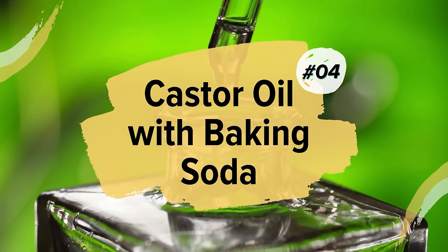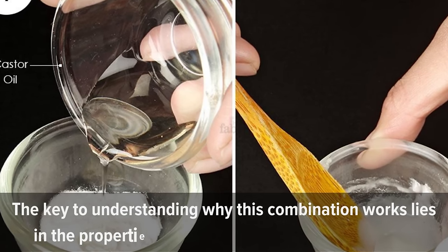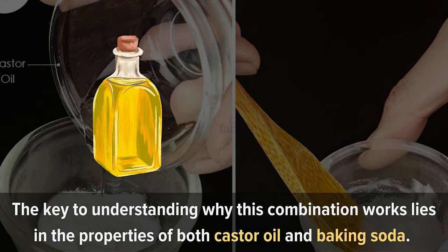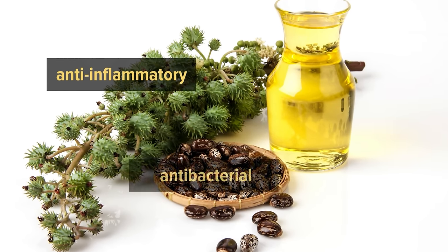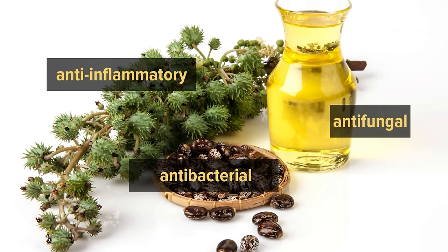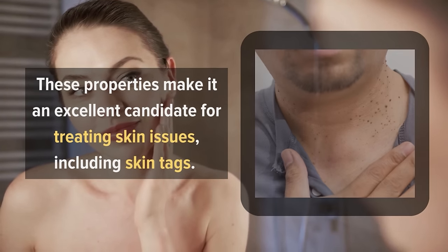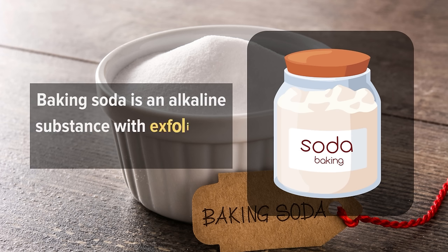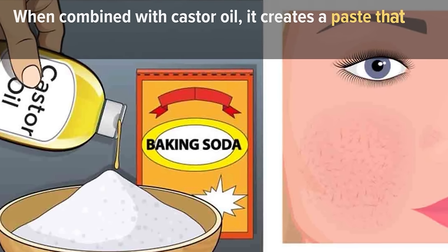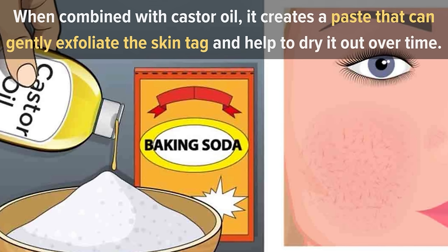4. Castor Oil with Baking Soda. The key to understanding why this combination works lies in the properties of both castor oil and baking soda. Castor oil is renowned for its anti-inflammatory, antibacterial, and antifungal qualities, making it an excellent candidate for treating skin issues including skin tags. On the other hand, baking soda is an alkaline substance with exfoliating properties. When combined with castor oil, it creates a paste that can gently exfoliate the skin tag and help it dry out over time.